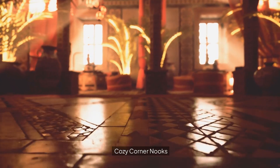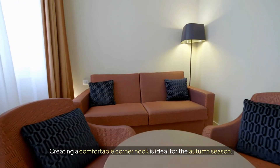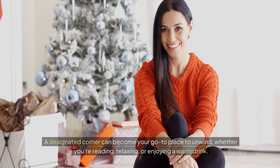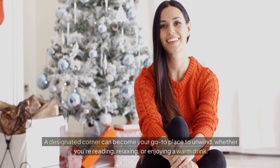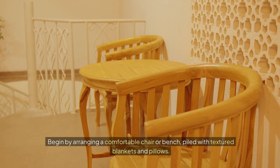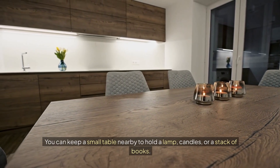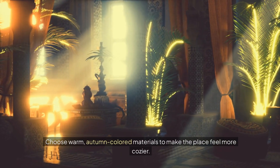Cozy corner nook. Creating a comfortable corner nook is ideal for the autumn season. A designated corner can become your go-to place to unwind, whether you're reading, relaxing, or enjoying a warm drink. Begin by arranging a comfortable chair or bench, piled with textured blankets and pillows. You can keep a small table nearby to hold a lamp, candles, or a stack of books. Choose warm, autumn-colored materials to make the place feel even cozier.